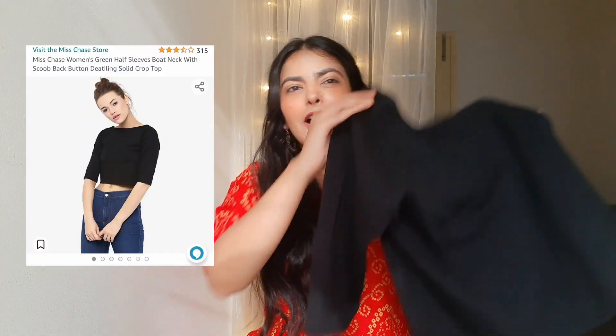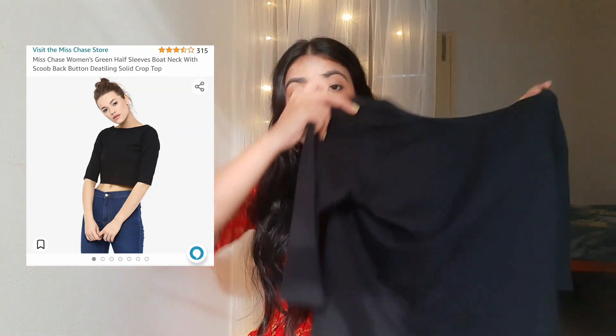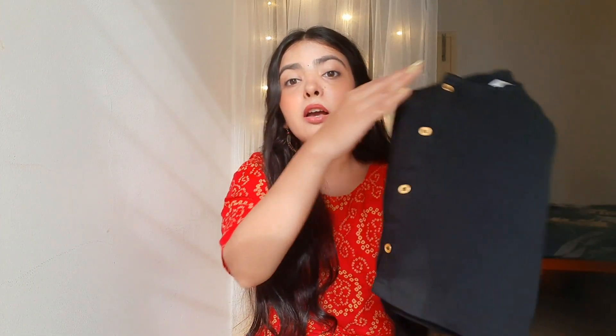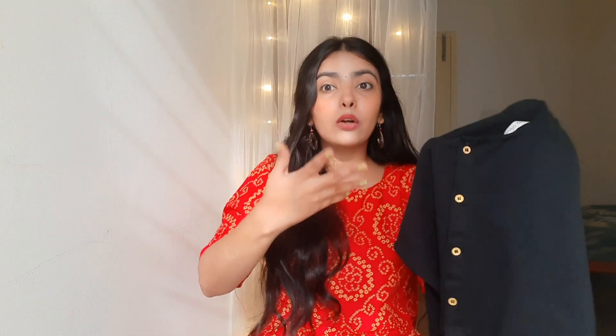This top is in black color — you already know I really love black color tops. This is the front of the top and this is the back. The back has a scoop neck with button detailing, and the front has a different neckline with short half sleeves. It's very basic but has a unique style. This is from the brand Miss Chase and I got it from Amazon for just ₹340. I'll mention the product link in the description box below.